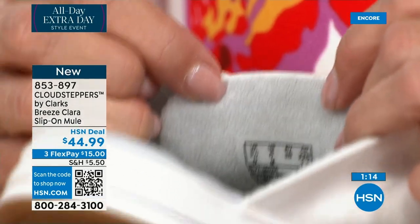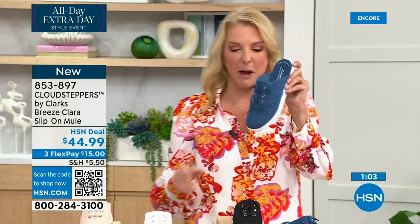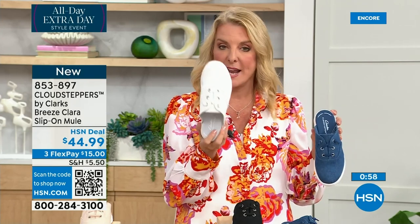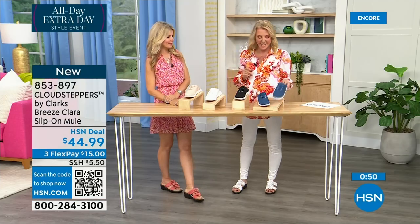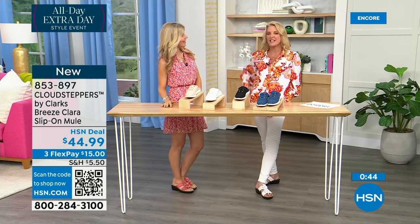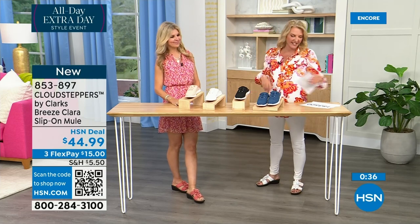Most popular right now is the dark denim — you guys are loving it. I'm so glad you're going to get these, they're so rich in color. When you put the denim jacket on with white pants and then add the denim shoes — it's just a moment in fashion. People are like, oh yeah, that looks good. Less than 200 left in the white, so if you want the crisp white, remember it's machine washable — don't fear the white.